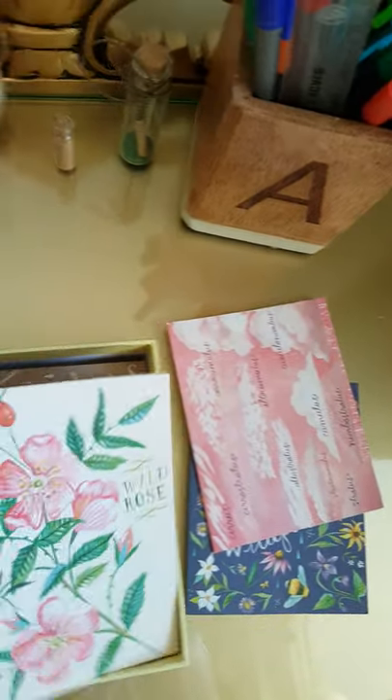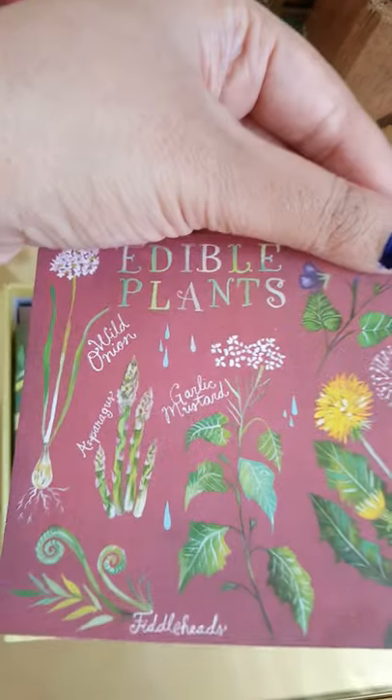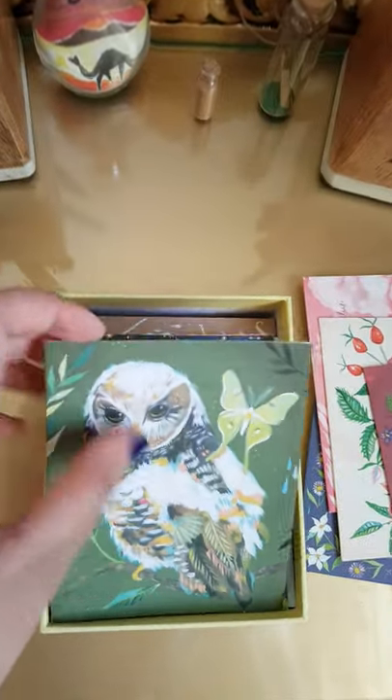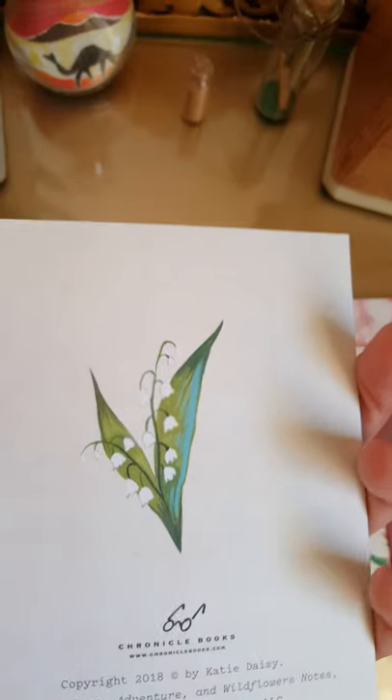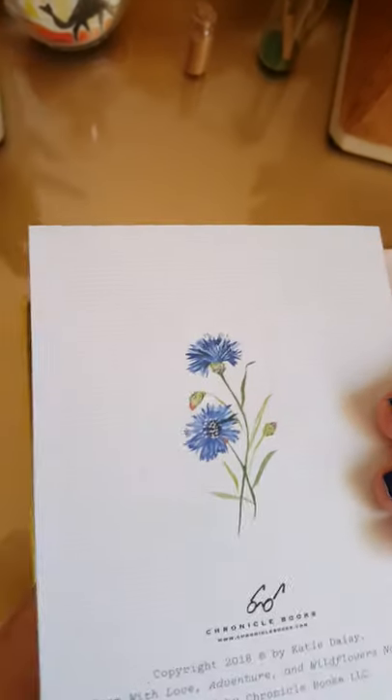My favorite print — this is the wild rose one. This is how it is at the back. Edible plants. This is how it is at the back — this is from the wildflower book, the New York bestseller. So you'll find most of the prints in that book and obviously the workbook. This series is really nice.